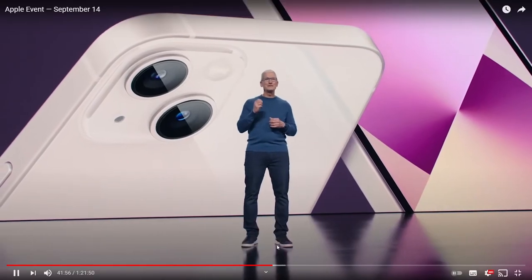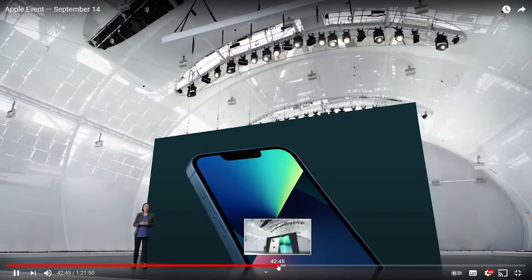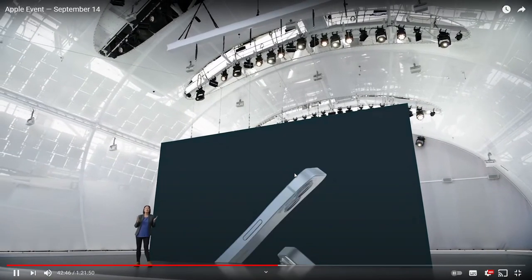This is iPhone 13. iPhone 13 has a new look for the advanced dual camera system with the lenses arranged diagonally.